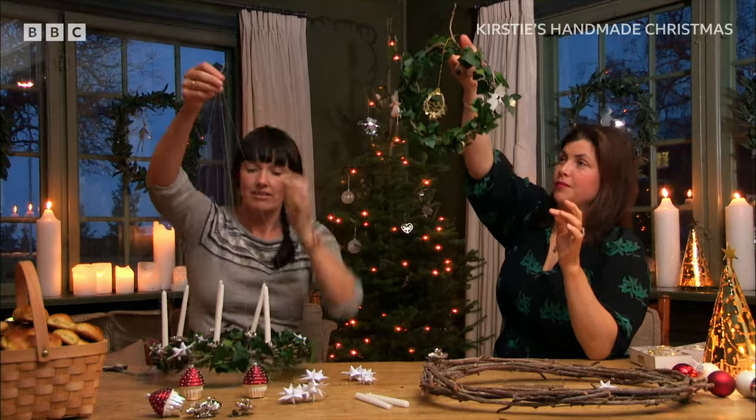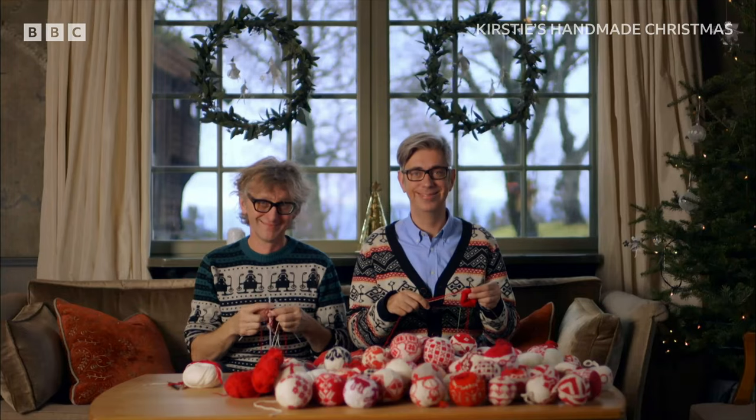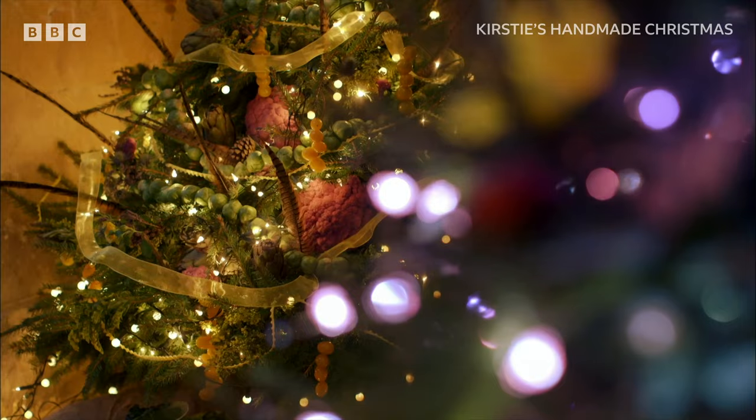By learning from the crème de la crème of Christmas crafters, both in the UK and abroad, I hope to inspire you all at home. I want your Christmas to be fabulous, so brace yourself for everything that's fun, festive and crafty this Christmas.